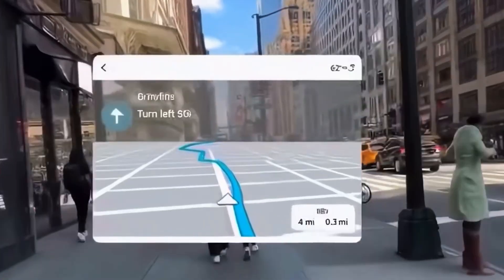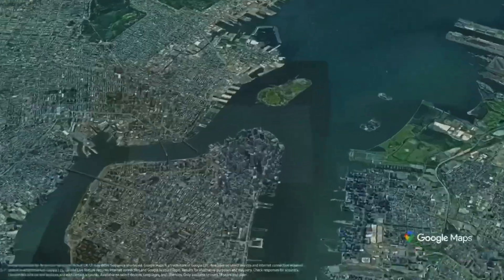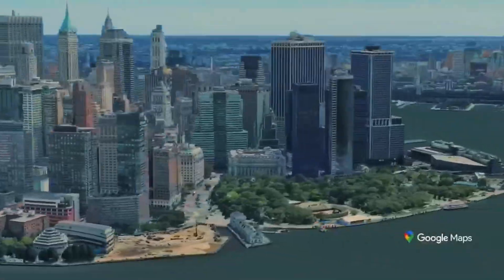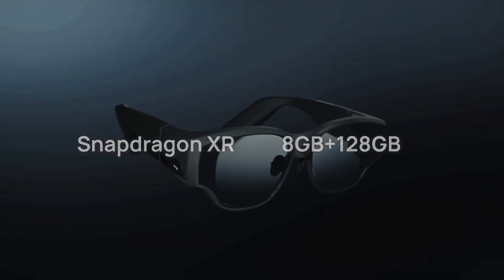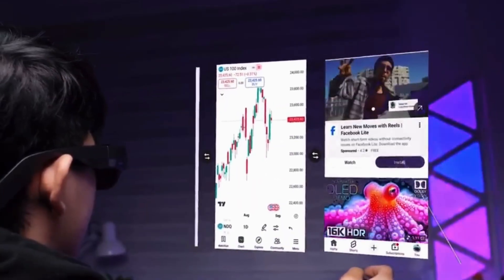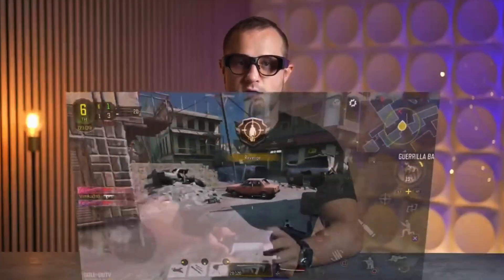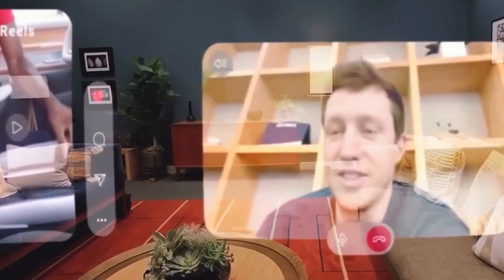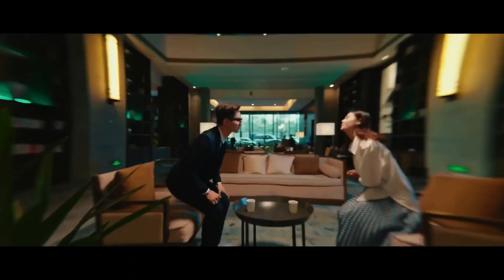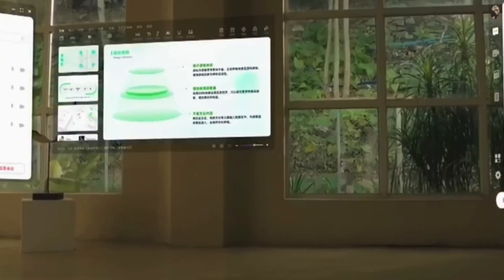Meta's ecosystem includes Maps and Live Captioning, both well done but limited — Maps only work in certain cities and for walking directions. The Inmo Air 3 crushes it here. Download Google Maps and boom: full navigation, saved places, voice guidance, everything. And when you're done traveling, connect a controller and play games directly on your glasses. You can even do cloud gaming via Xbox or Steam. Both support AI — Meta has its own, while Inmo lets you pick between Gemini or ChatGPT. I mean, that's just wild.